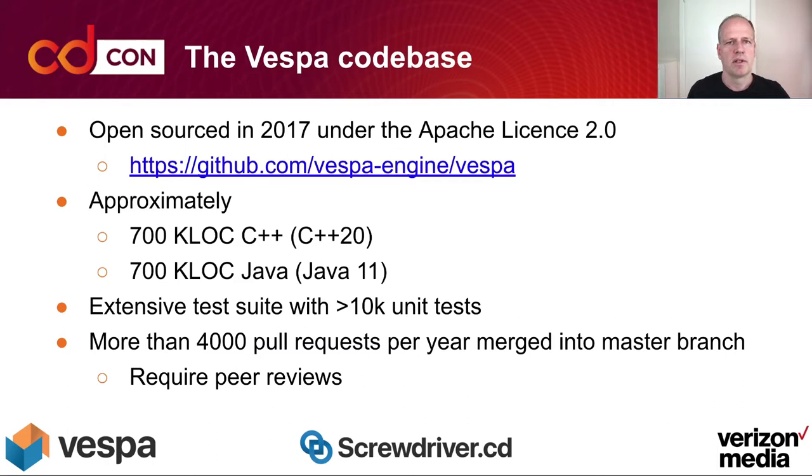The Vespa codebase was open sourced in 2017 under the Apache License 2.0, and the repository and code is available at the link on this page. We have approximately equal amounts of C++ and Java code, about 700,000 lines of each, and an extended test suite with more than 10,000 unit tests. It's an active repository with more than 4,000 pull requests per year being merged into the master branch, and all of these pull requests are peer reviewed.